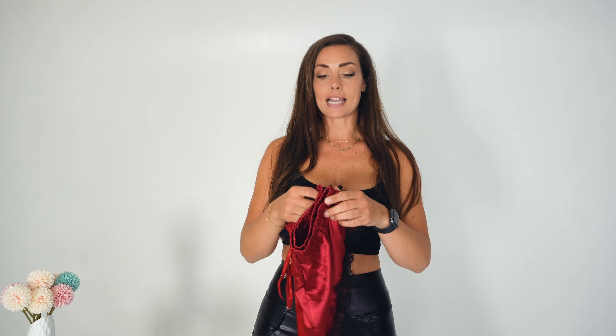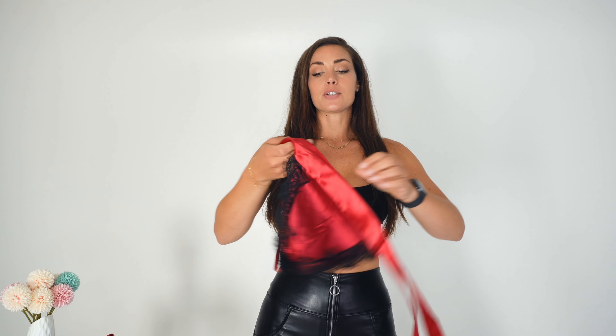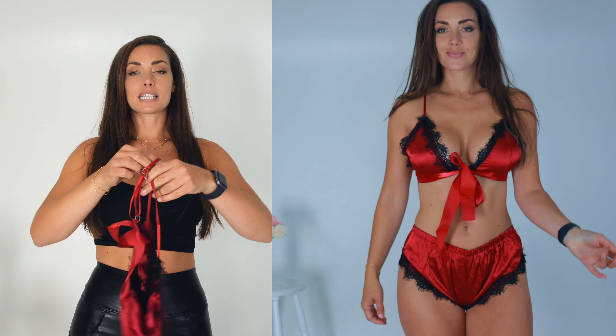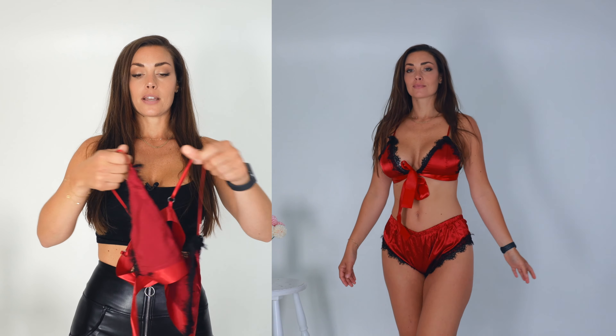It's more like a hot pants style, which I think is pretty cool and very sexy. The top is very sexy as well, but I don't know how comfortable this would be to actually sleep in, honestly, because the band around it is stiff — nothing is stretchy.